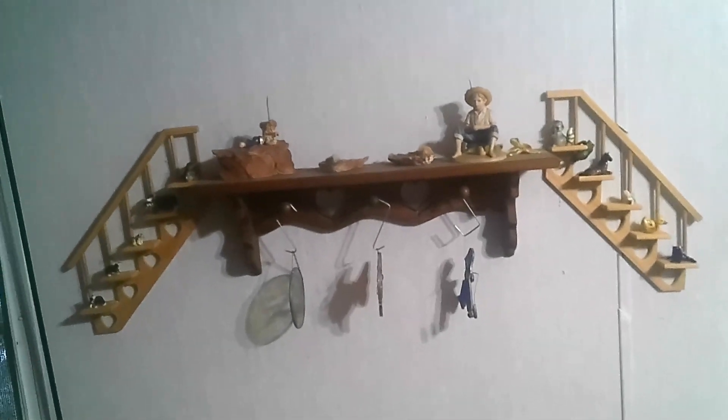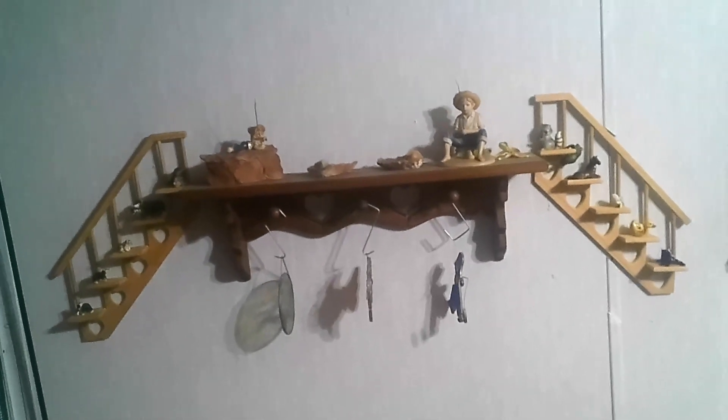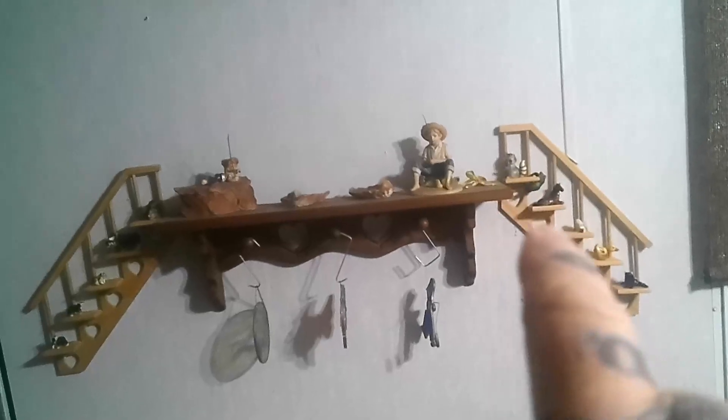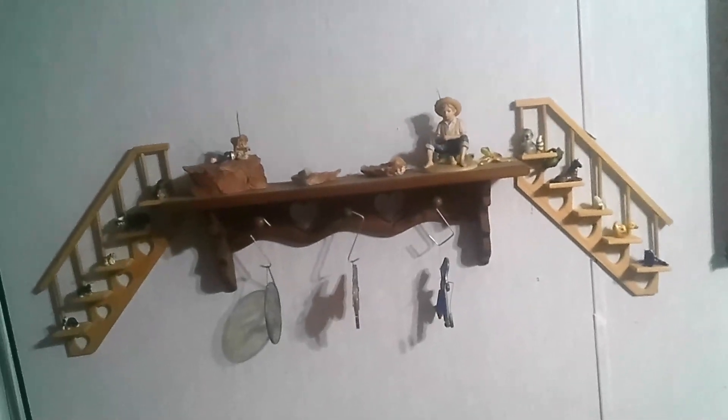Just an update — mama's wall decorations got put up yesterday. Those stairs going up to the shelf, those stairs going down from the shelf.